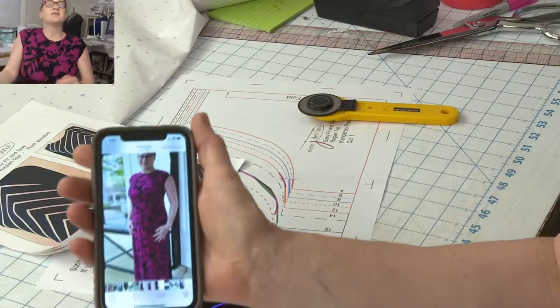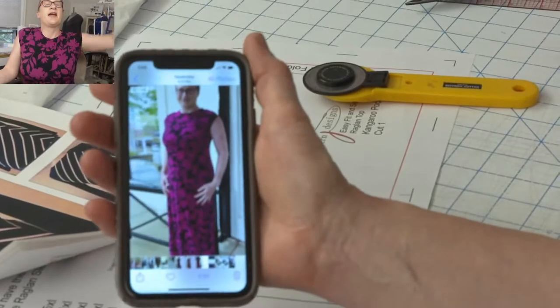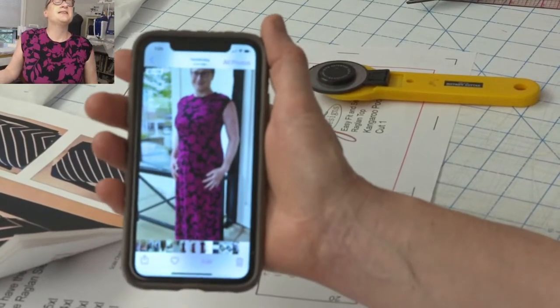I put on my pretty dress that I made last week during FabFit Friday — I love it. I went out to dinner last night and I wore it. Let me show you a full picture of me in my dress. You can see this is me wearing the dress I have on now. I really love it.